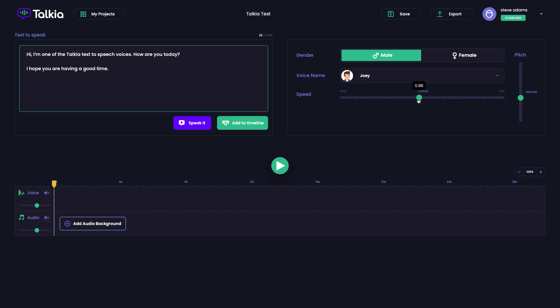You can also slow the speed down — you don't just have to speed it up. It might be that you want to slow the text down if it's an explainer video where you want to emphasize some of the technical details. So you might find you want to slow it down. That was Joey — now I'll demonstrate one of the female voices.